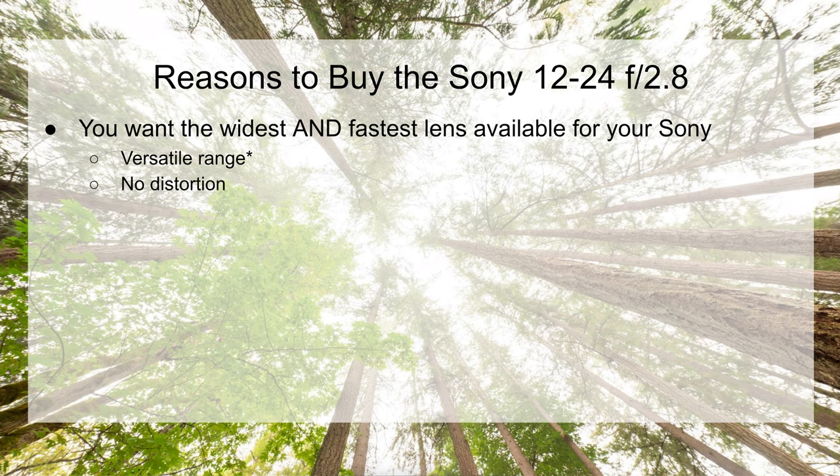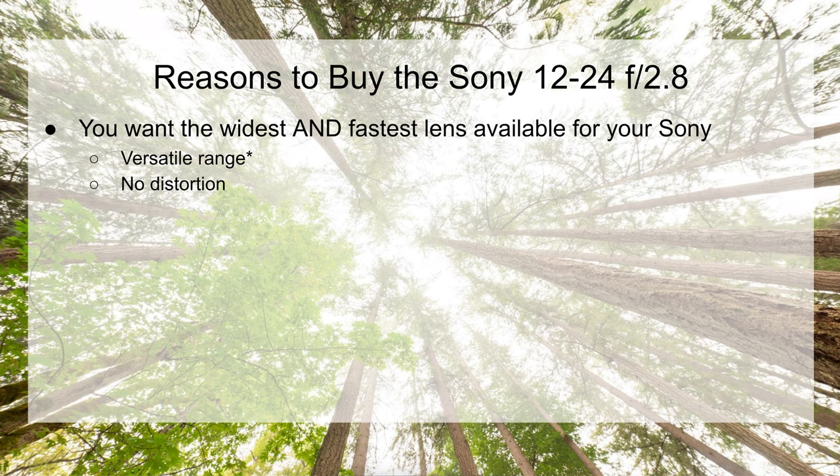Another reason you might want to buy this lens is it's distortion-free, which is impressive for a lens this wide. We do get some bending out on the edges, but we're not getting any wavy lines — this lens produces nice straight lines.